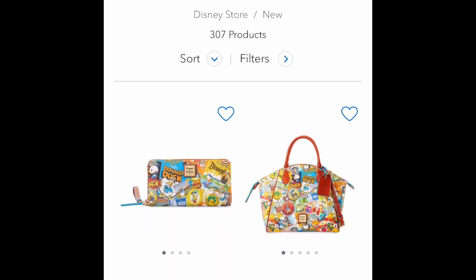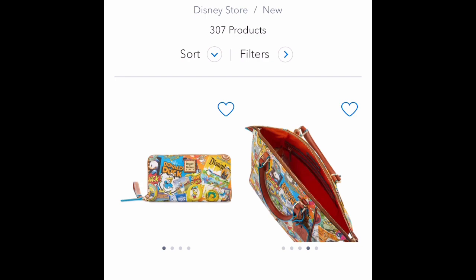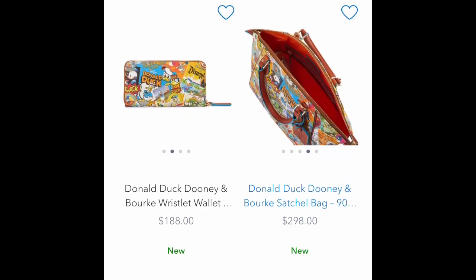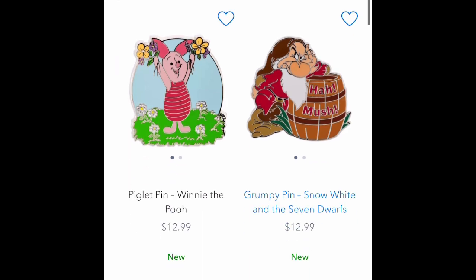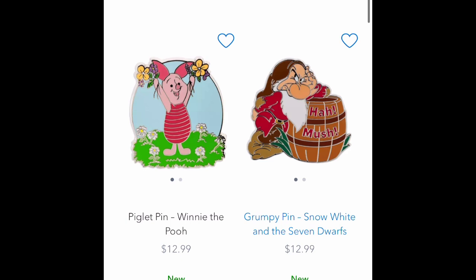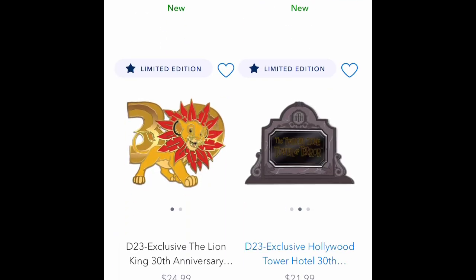Hello all, Bloomin' Cheesy here. I'm gonna go right off the bat and show these Dooney and Bourke bags that just came out with the logos of Disneyland on them. Donald Duck also looks pretty cute, but this is Pintastic Tuesday for this wonderful morning.